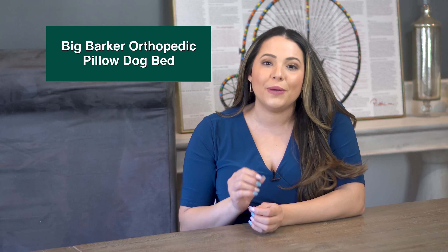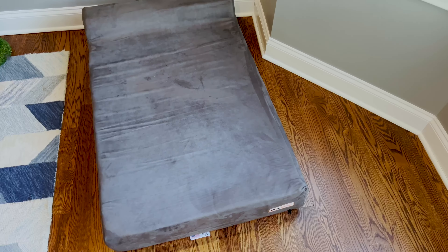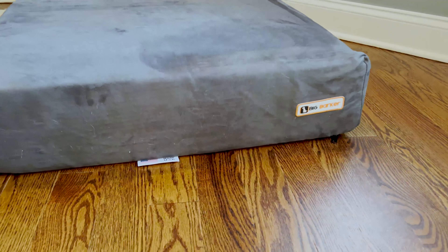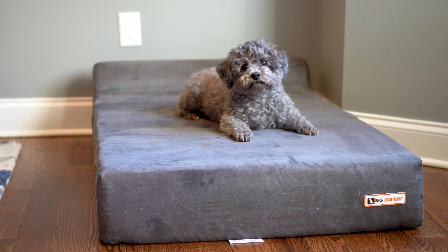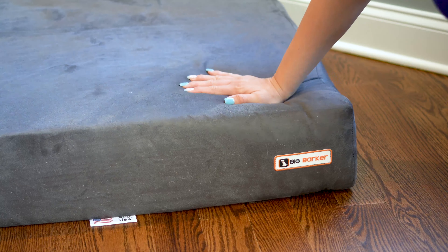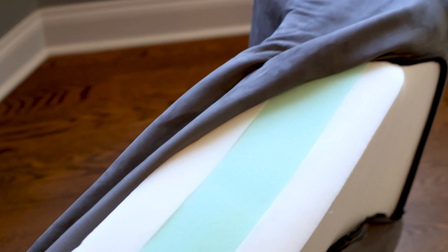Ranking in as the best overall orthopedic bed is the Big Barker Orthopedic Pillow Dog Bed. This is a premium dog bed for large breeds, designed to support up to 300 pounds with the company's proprietary foam. It has three layers of supportive and comfort foam totaling seven inches, plus another four inches in the headrest. The foam is high quality and won't flatten over time — they have a 10-year warranty promising that — and it's made in the USA in Pennsylvania with American-made foam. It's also CertiPUR-US certified, tested for content, emissions, and durability.